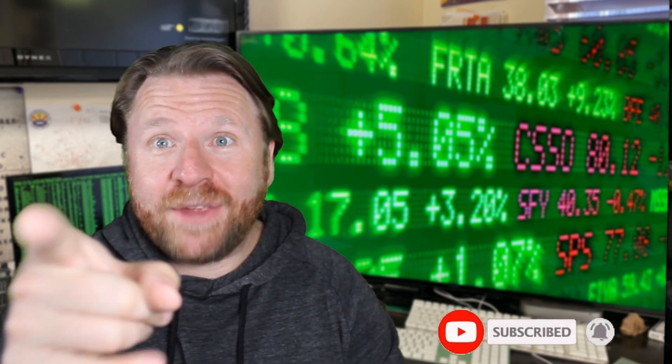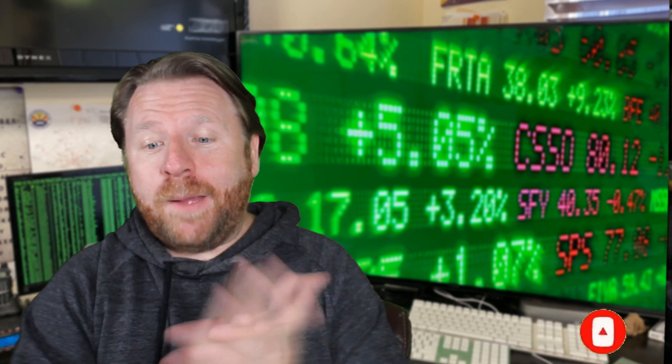Hey everybody, Eric here again and this is gonna be a quick Starlink update. I know I've been doing a bunch of these, but somebody in the comments sent me a really cool website about ground stations. If this stuff brings you value, would appreciate if you hit that like button, share, subscribe. So on to the quick news on this ground station thing.